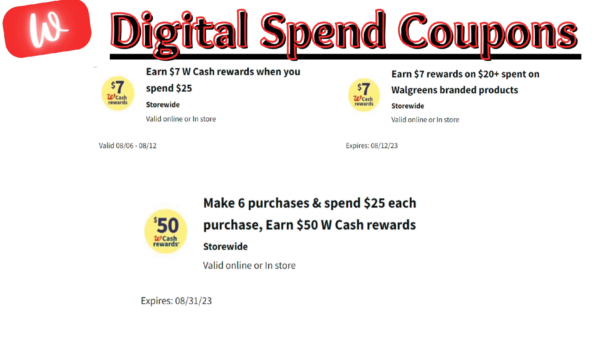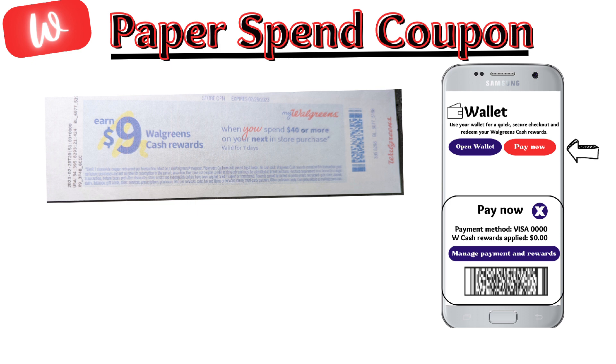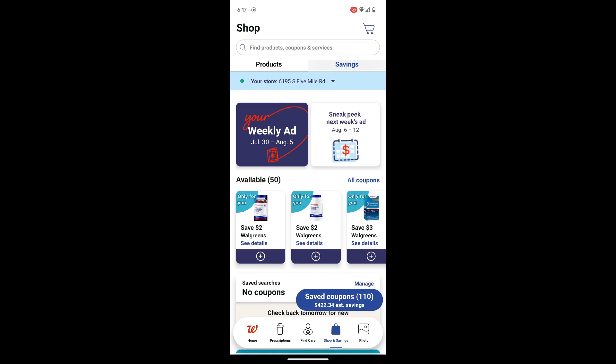Let me know down in the comments what digital spend coupon you received this week. There's also a paper spend coupon that you can use to earn certain Walgreens cash if you didn't receive a digital one. And yes, the paper and the digital spend coupons do stack together, but you must use the pay now option on your Walgreens app to make this happen.